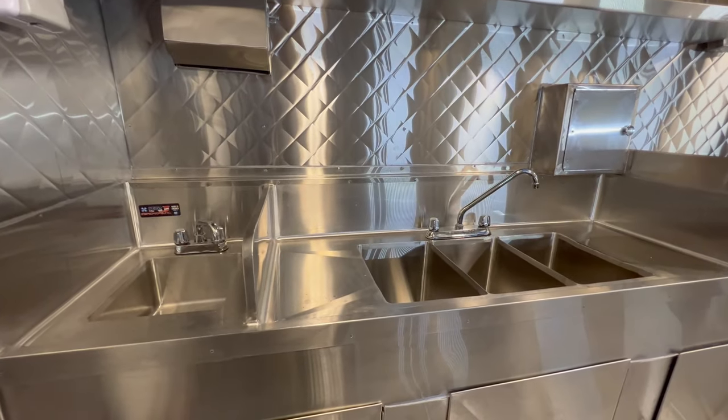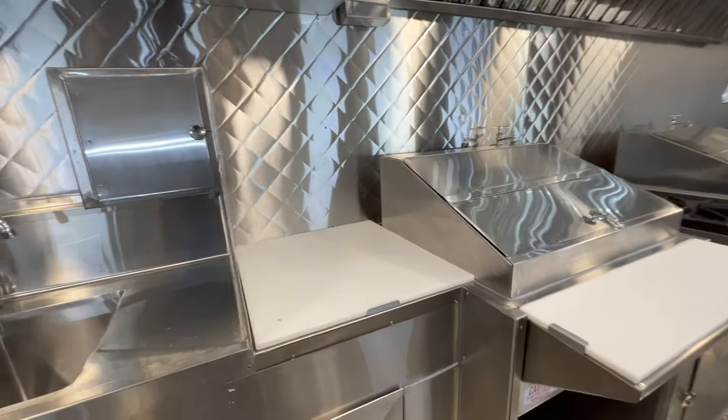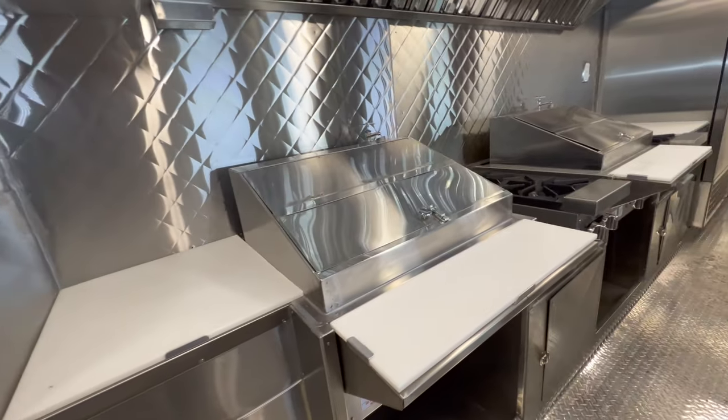This is the hand wash sink. The three compartment sink. A prep table. Here we have a double steam table.